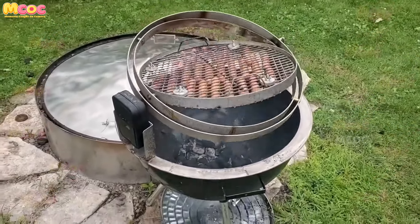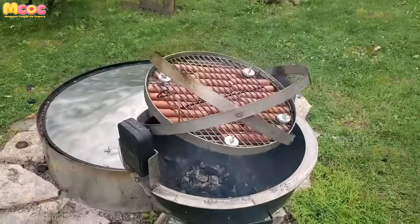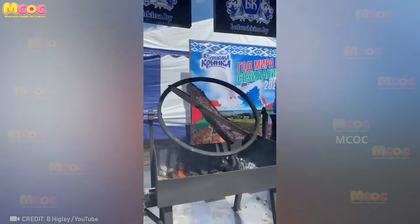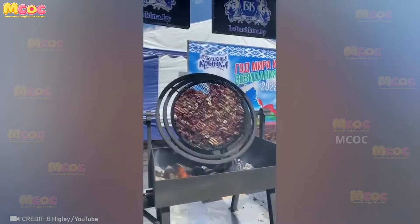The euro rotation grill is designed to guarantee that your meat is cooked to perfection. It's a culinary innovation that ensures even cooking and delicious results every time.